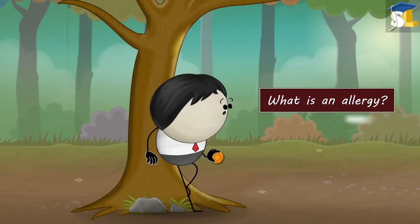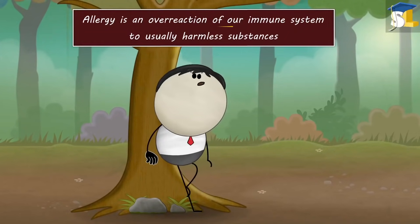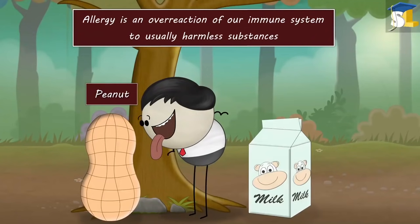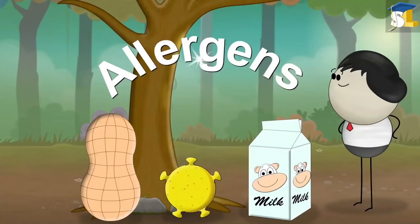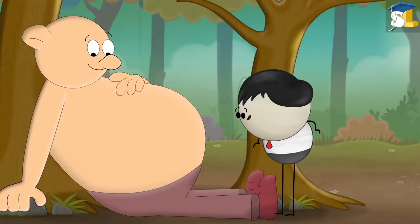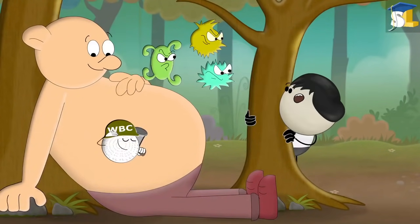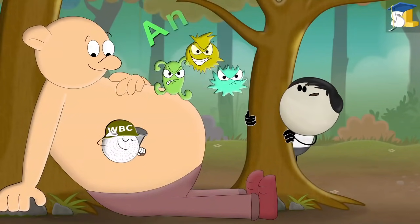What is an allergy? Allergy is an overreaction of our immune system to usually harmless substances like peanuts, milk, pollen, etc. These substances are called allergens. Our immune system has white blood cells or lymphocytes which protect us from foreign invaders such as bacteria, viruses, parasites, etc. These invaders are called antigens.